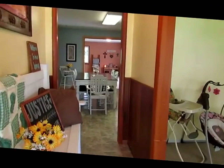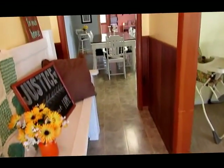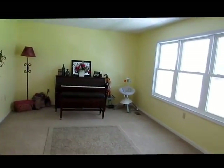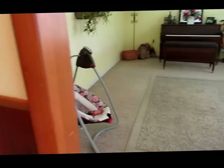We're stepping inside this home now. We've got a beautiful entryway and a formal living room. It could also be used as a formal dining room, a playroom, office, or a den.